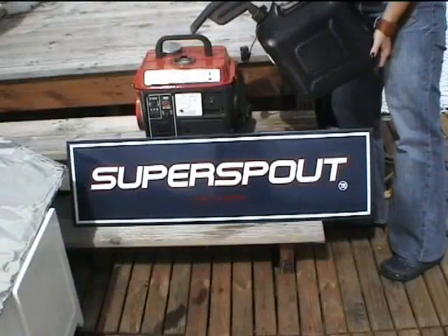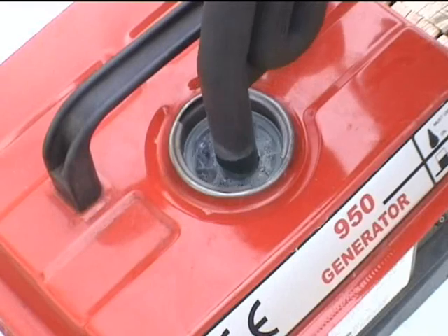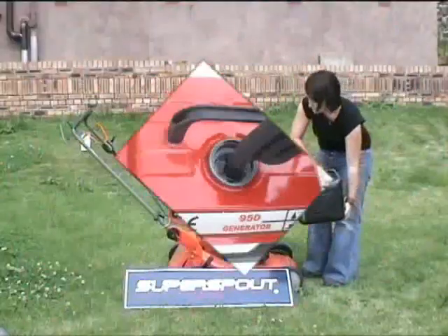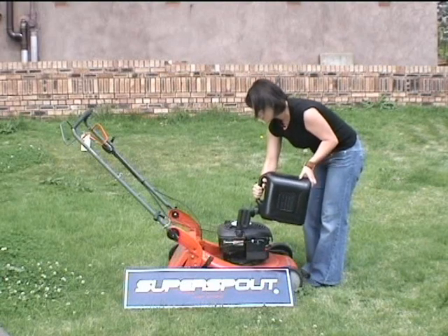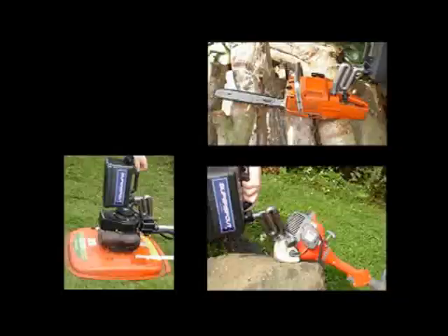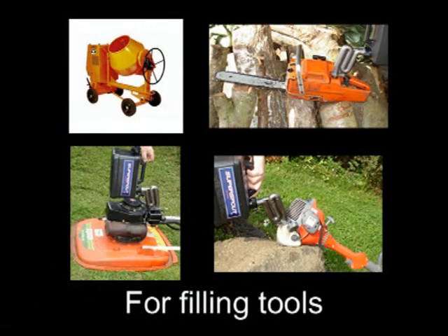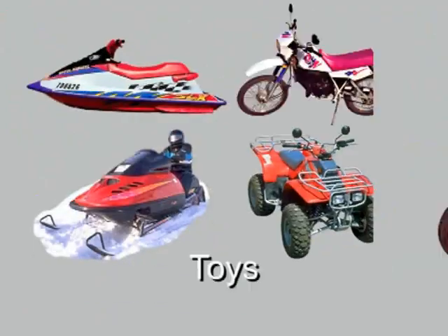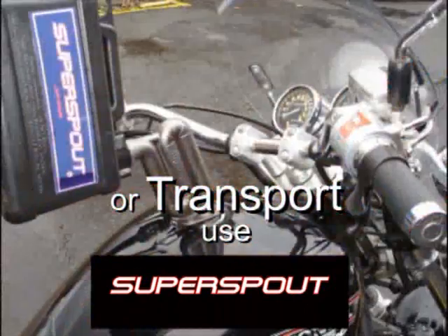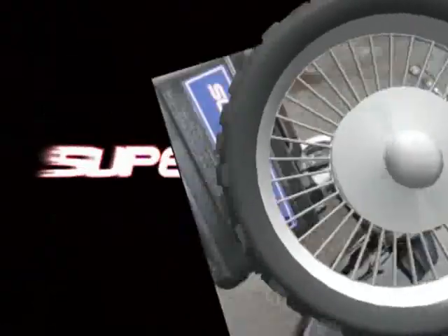Reduce the risk of fire — top up generators and paraffin heaters with Super Spout. Anyone can use it, whether you're a gardener or a builder, sailor or biker. If you use tools, toys or transport, filling is easier and cleaner with Super Spout.